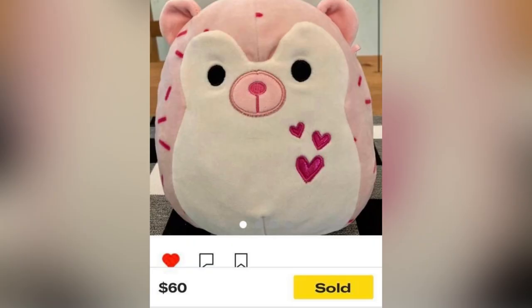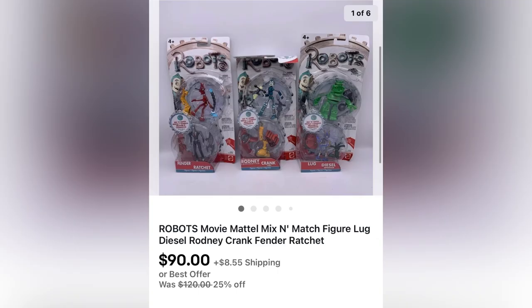The next one is a Squishmallow. I have a video on this and my other channel about Squishmallows if you want to learn more. This came from the Goodwill — paid $1.18 — and it sold for $60, with the buyer paying shipping. The last Bolo is mine: robot toy figures from the Robots movie. I had no idea they were a Bolo — pulled them out of a mystery box, they sat and sat, I finally listed them, and to my surprise they sold for $90 plus shipping.